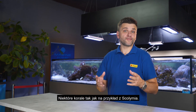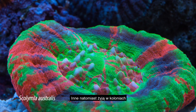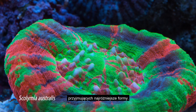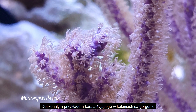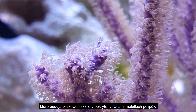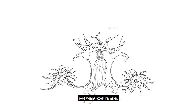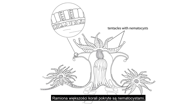Some corals, like scolimia, live as individual polyps, but others live in colonies which can have many different forms. A good example of colonial corals are gorgonians, that build protein skeletons covered with thousands of tiny polyps. When we look at a single polyp, the first thing we see is the ring of tentacles. They are used to catch and paralyze the prey. Tentacles of most coral species are covered with nematocysts, tiny stinging cells similar to microscopic cannons with venom and harpoons inside.